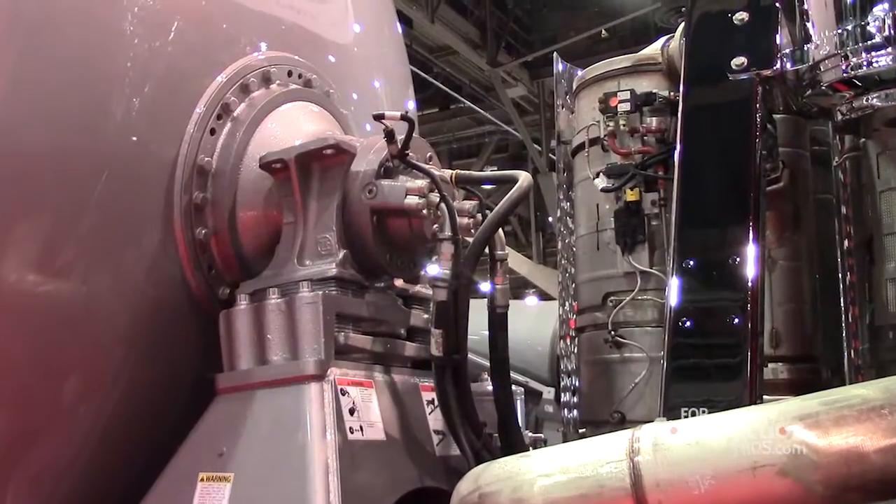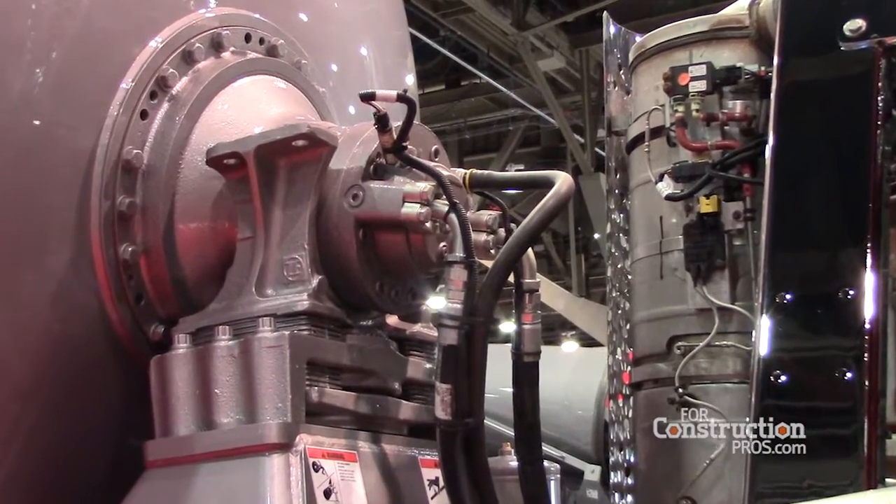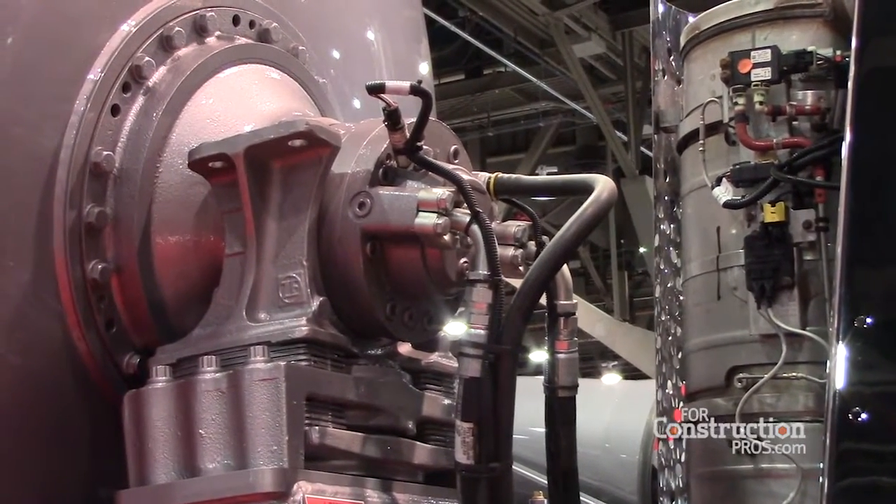We've implemented the new ZF CML12 drum drive, which is a couple hundred pounds lighter than the traditional drum drives.